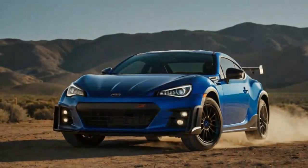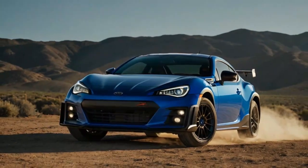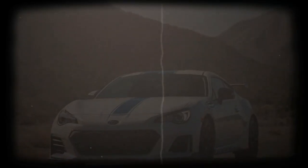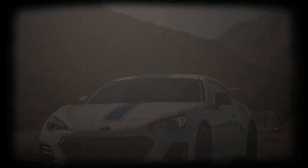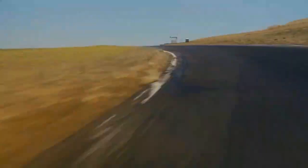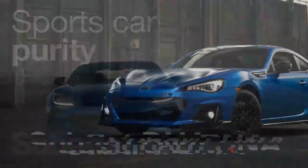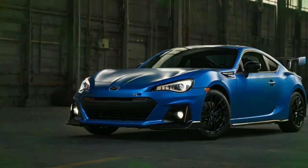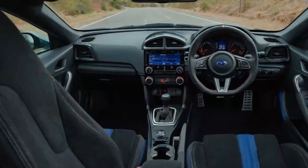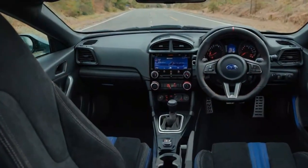Tuned for enthusiasts. Unlike earlier STI versions of the BRZ, which featured large rear wings, this TS opts for a subtler design, appealing to a broader audience. For those craving a more aggressive look, the aftermarket scene offers endless possibilities to customize your ride. With its precision upgrades and sharp focus on handling, the 2024 Subaru BRZ TS is an enticing option for enthusiasts. Whether it's worth the jump in price depends on your priorities, but there's no doubt this track-tuned sports car holds its own as a refined yet thrilling driving machine.